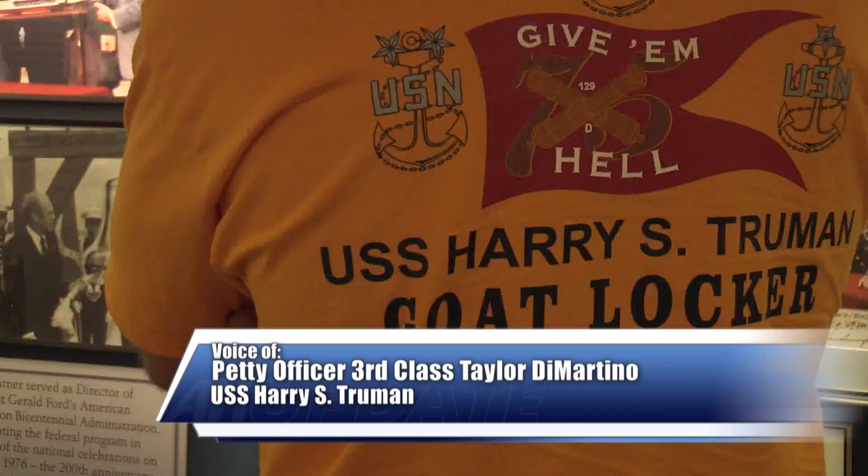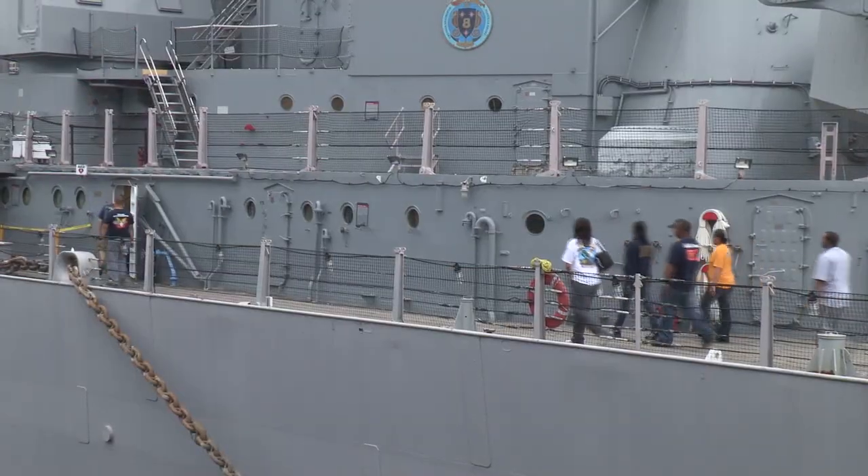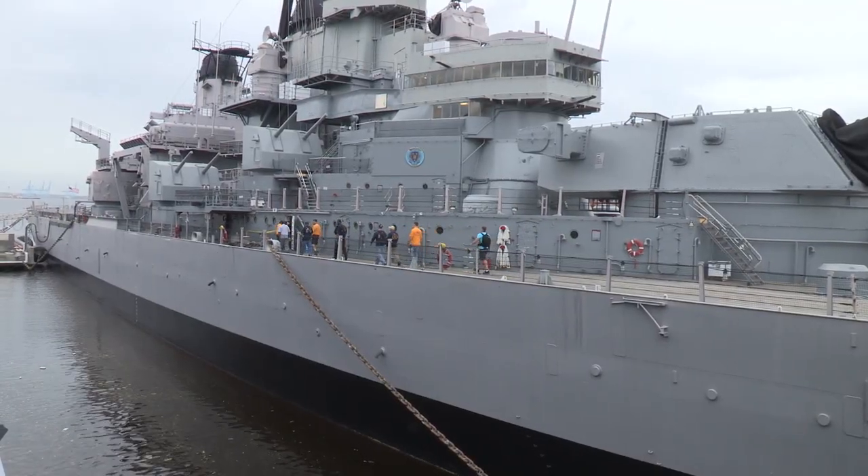Chief Petty Officers and First Class Petty Officers assigned to aircraft carrier USS Harry S. Truman participated in a community service project aboard the decommissioned Battleship Wisconsin in downtown Norfolk April 12.